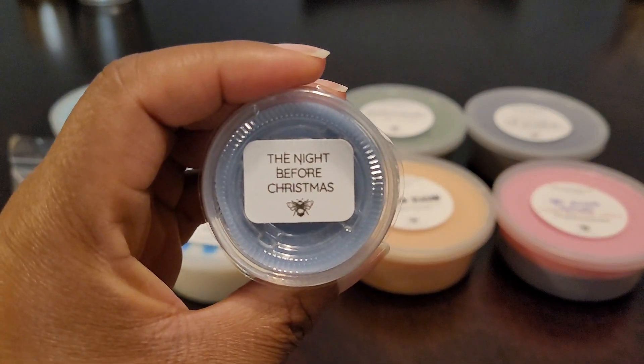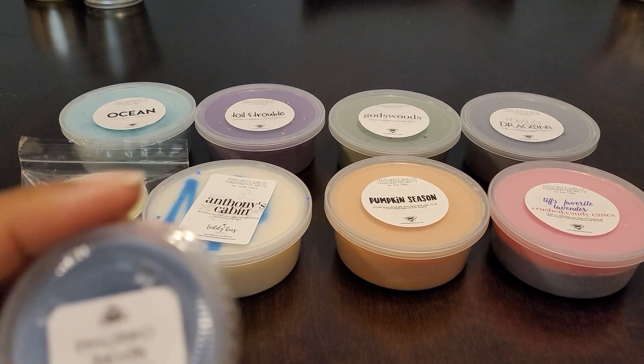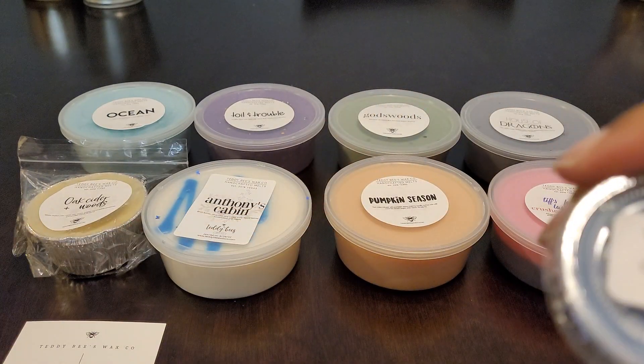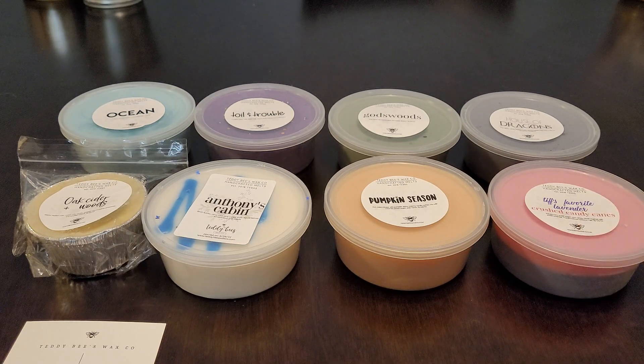I do have a sample here - this is Night Before Christmas. Let me look up the notes real quick. Okay, Night Before Christmas is flannel sheets and warm cashmere vanilla blended with the scent of Christmas trees. This smells really good - it's very warm and cozy. You definitely get the Christmas trees, that woody tree note. This is really nice - I probably should have gotten more of this.